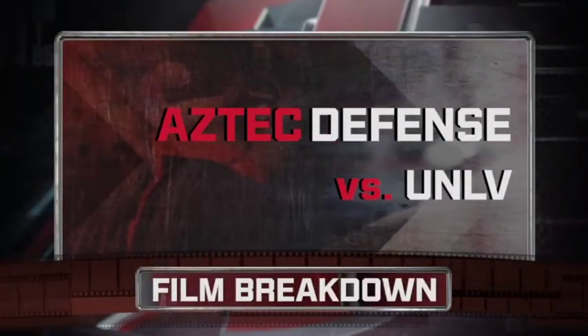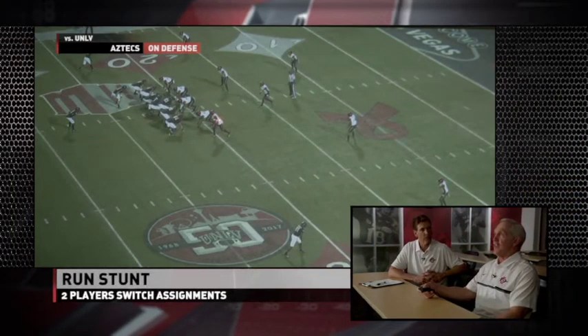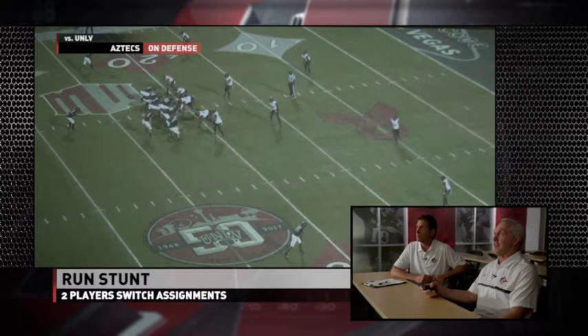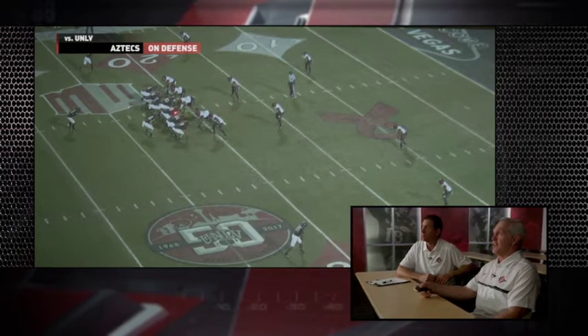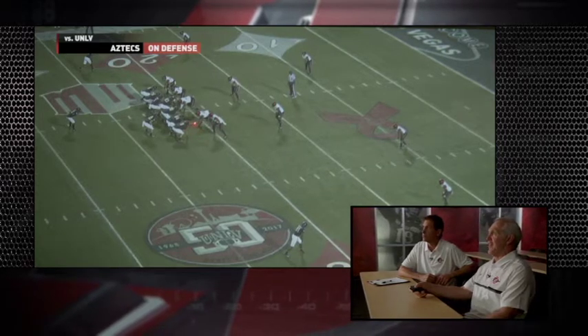Overall, really good day against UNLV. Let's finish with the second and final play defensively. What we're going to show here is a stunt — this is a run stunt. They're going to flip the tight end side, and we run this to the tight end side. These two guys right here are going to switch assignments. Right now he's got the B gap, and he's got a nine technique, or outside the tight end.